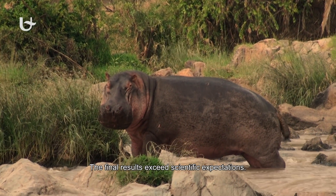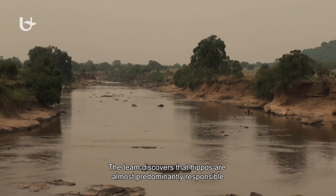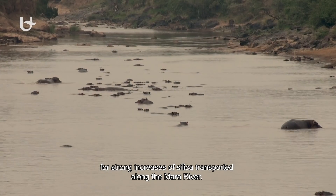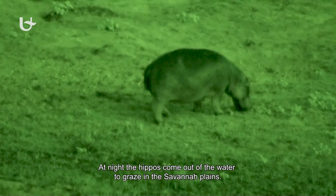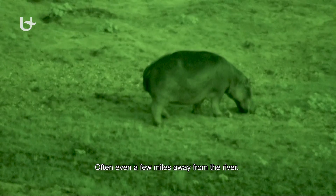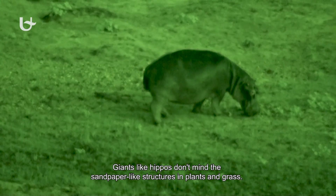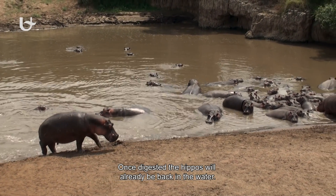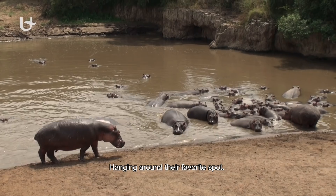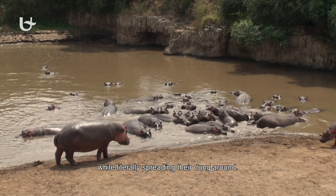The final results exceed scientific expectations. The team discovers that hippos are almost predominantly responsible for strong increases of silica transported along the Mara river. At night, the hippos come out of the water to graze in the savannah plains, often even a few miles away from the river. Giants like hippos don't mind the sandpaper-like structures in plants and grass — each hippo consumes up to 25kg of fresh grass each night. Once digested, the hippos will already be back in the water, hanging around their favourite spot, twisting their tails and spreading their dung around to mark their territory.